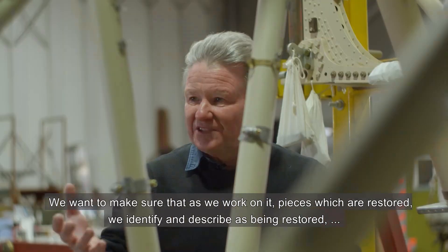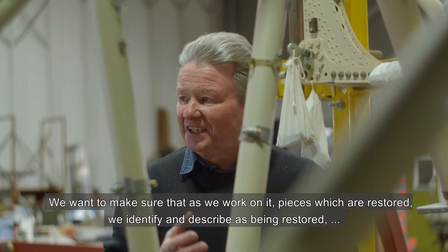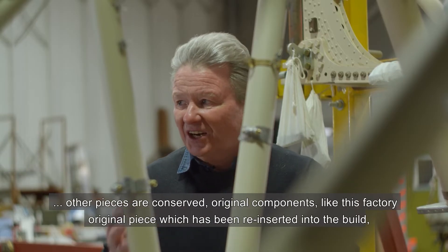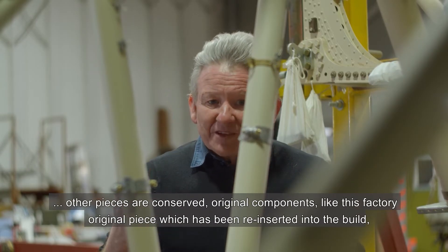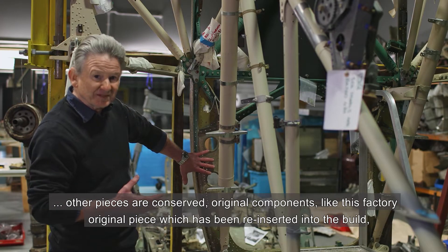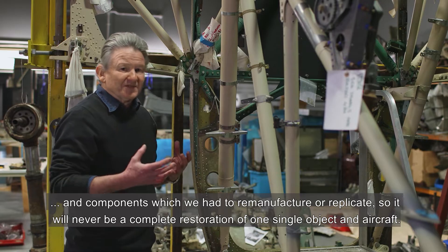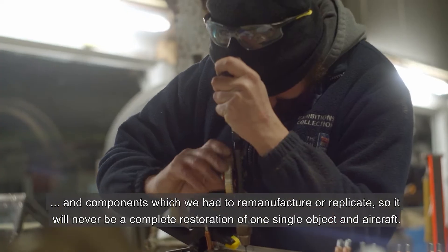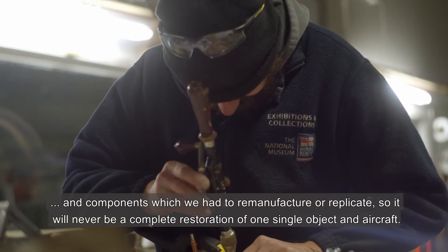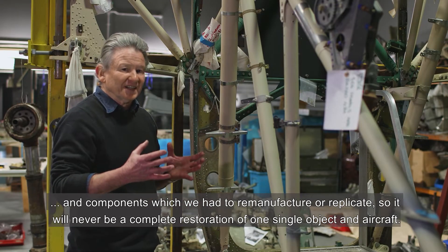We want to make sure that as we work on it, pieces which are restored we identify and describe as being restored. Other pieces are conserved — original components like this factory original piece which has been reinserted into the build — and components which we've had to remanufacture or replicate. So it will never be a complete restoration of one single object or aircraft.